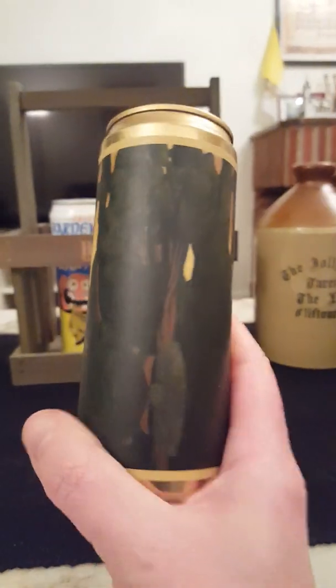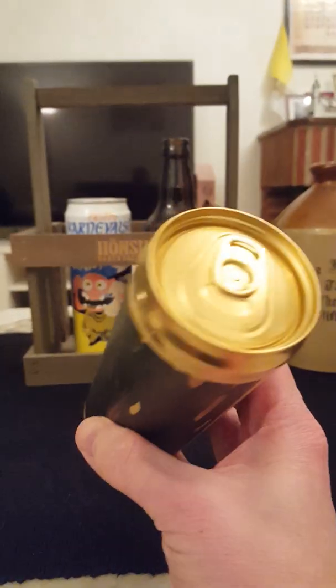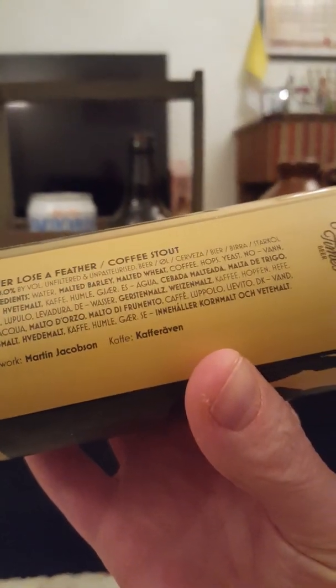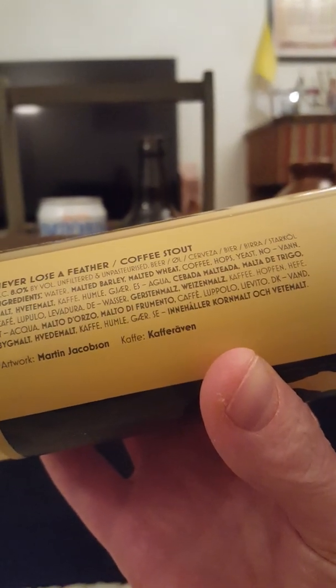Taking a look at their Never Lose a Feather coffee stout, weighing in at 8% ABV in a 330ml can. It says they're unfiltered, unpasteurized, contains water, malted barley, malted wheat, coffee, hops and yeast.